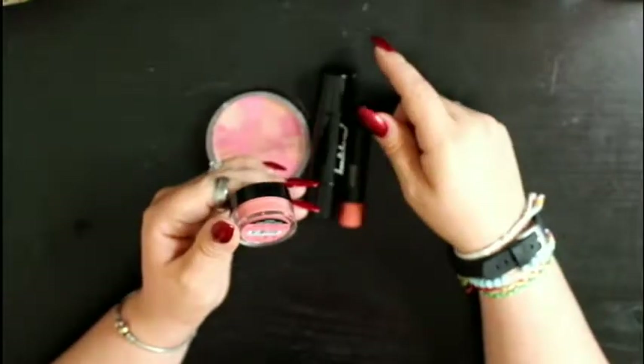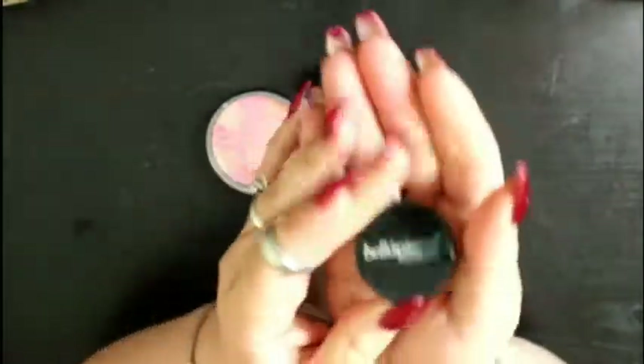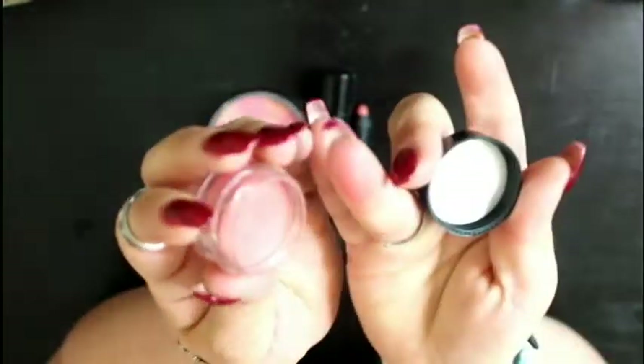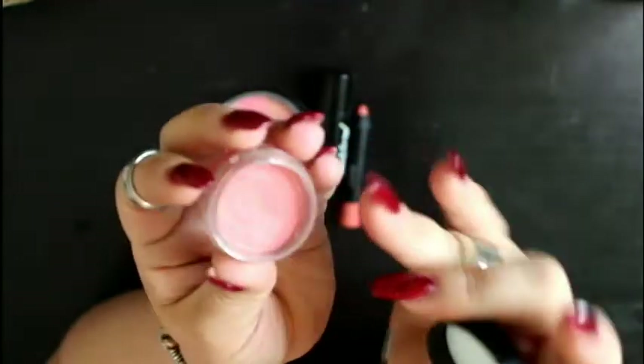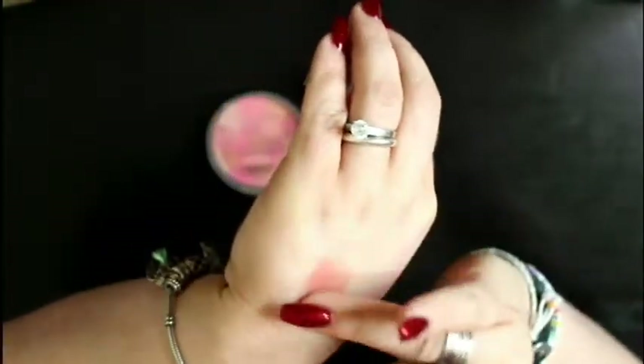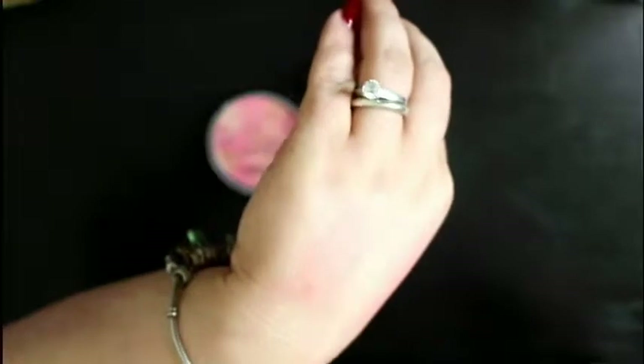This is a coral cream blush by Bella Pierre Cosmetics — it came from one of my sample boxes. I don't like it at all. Number one, it's a cream, so I can't really get a brush in there — I have to stick my finger in it, which gets dirty and contaminated. And when you put it on, it's really dense. When you try to blend it in on top of your foundation, it doesn't blend out well at all — it moves your foundation. I'm just not a fan. This is going to have to go.